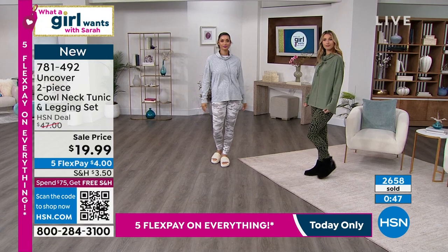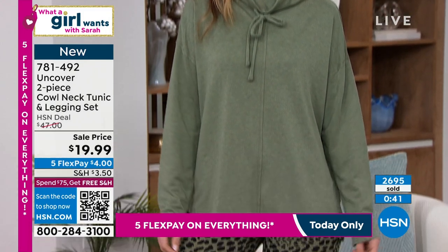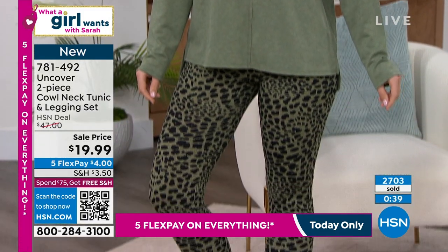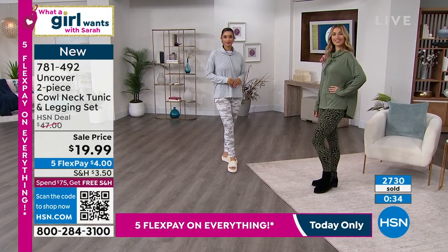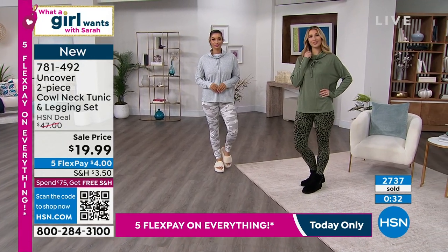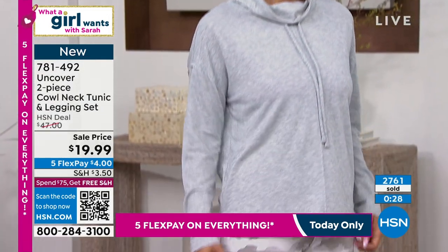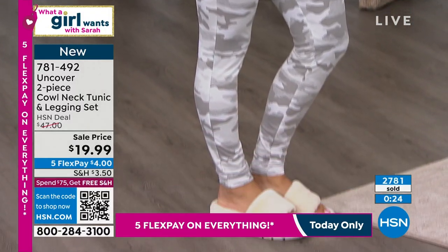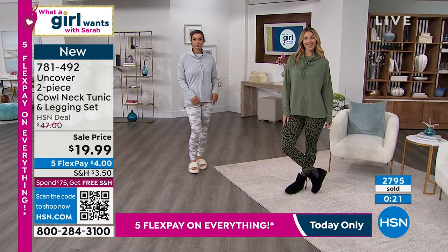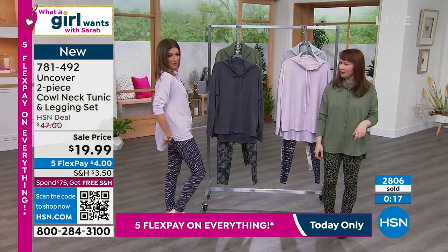The fabrications are very important to us — we want them to feel extremely comfortable, and they're not thin. It has a medium weight to it — a lot of value for the money. When you put this on, you just feel put together, polished, and ready to live your busy life. That's what Uncover does for you — keeps you comfortable and stylish. We shouldn't have to pay a fortune for all of our clothes, and that's why we love shopping at HSN.